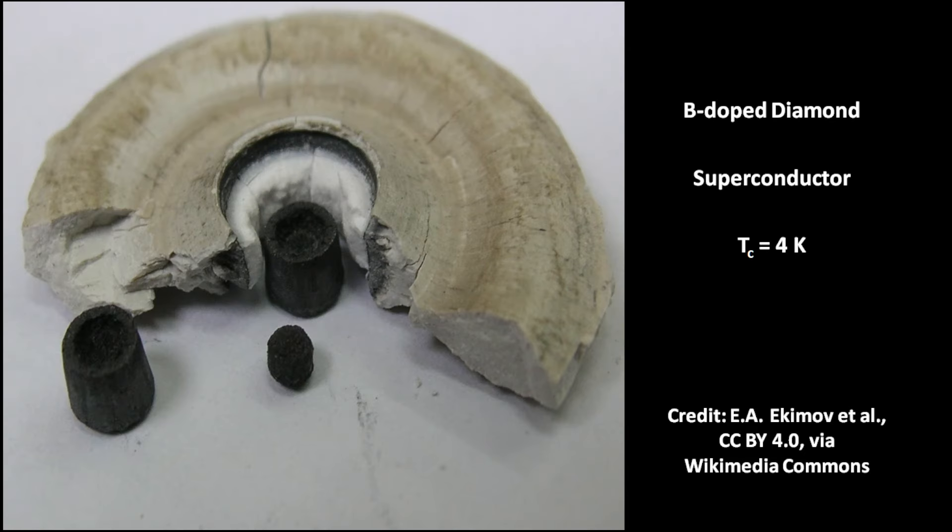Boron-doped diamonds are superconductors with a critical temperature of 4 K. The BCS theory of Bardeen, Cooper, and Schrieffer describes superconductivity as the formation of Cooper pairs of electrons. However, the phenomenon is not fully understood.